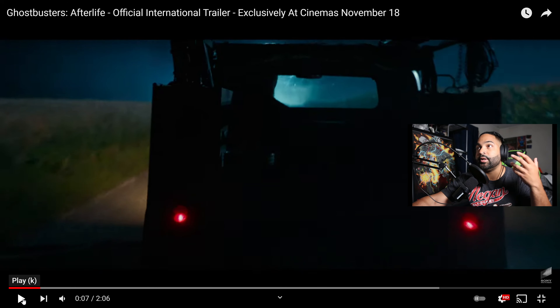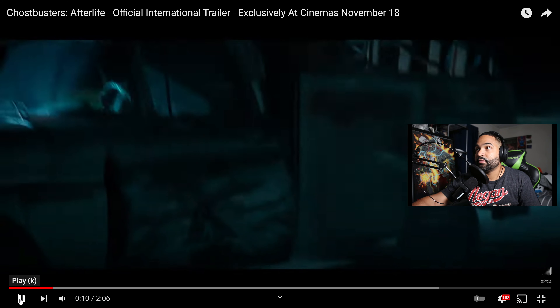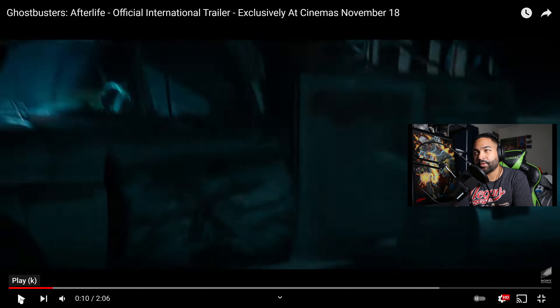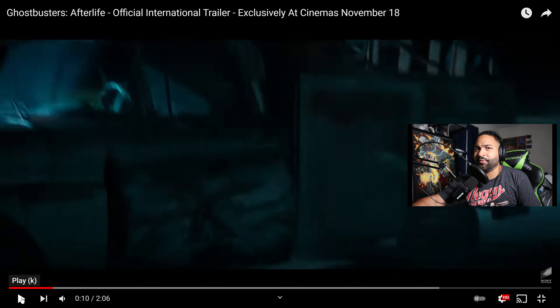Right here we have a truck driving, and we have a ghost trap. Then we see a ghost hit a truck. The ghost hitting the truck is one of the demon dogs — I think it's the one with the horns, the one that stands up on two legs that you get out of the toy. It seems like that one can take some damage, and you'll see in a little bit the way it's walking and everything.